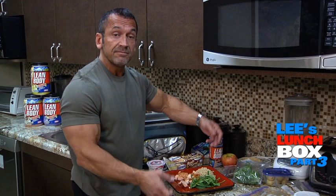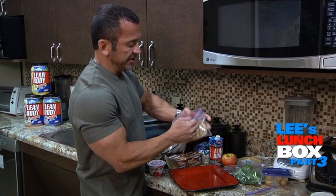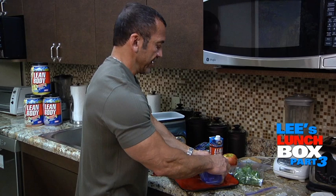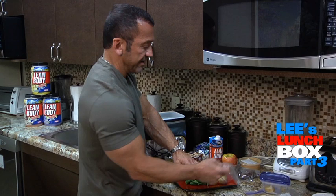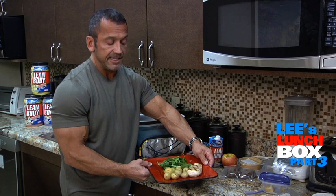Now I'm back for meal two. For meal two, I'm going to choose a chicken breast, pull it out of my Ziploc bag, and put it on my plate. Then I'm going to pick my complex carbohydrate — I had rice last time, so this time I'm going to have these steamed white potatoes, covering about a third of my plate. The other third of the plate will be covered with a little more salad. So this is meal number two: chicken breast, potatoes, and a spinach and arugula salad.